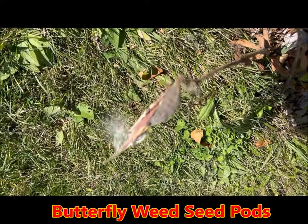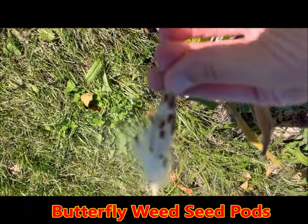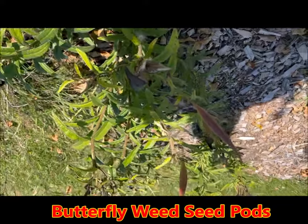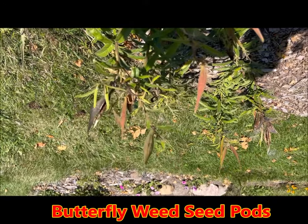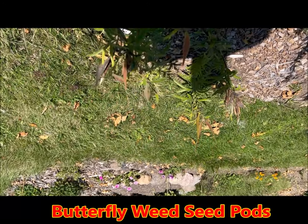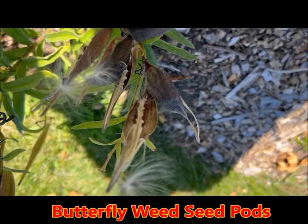Here's some butterfly weed — here's a seed pod that's popped open and you can see all the seeds. There are some additional seed pods on this butterfly weed, so that'll hopefully help me get a little more butterfly weed in my garden. I love that plant to attract monarchs. And here's some more that has all kinds of great ones just starting to pop open.